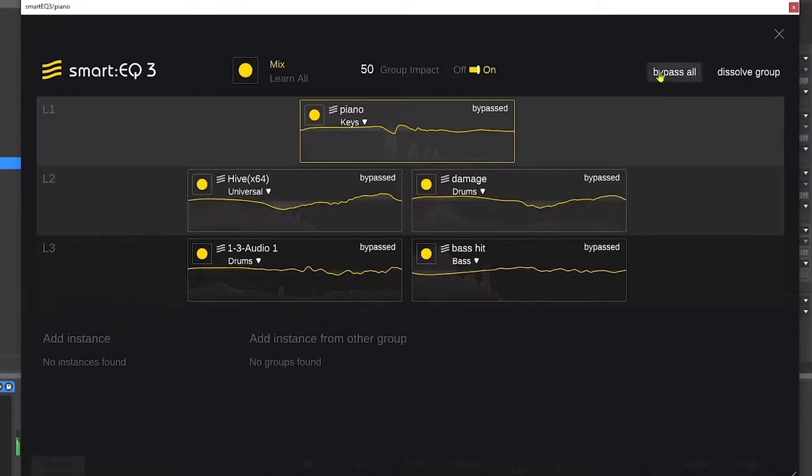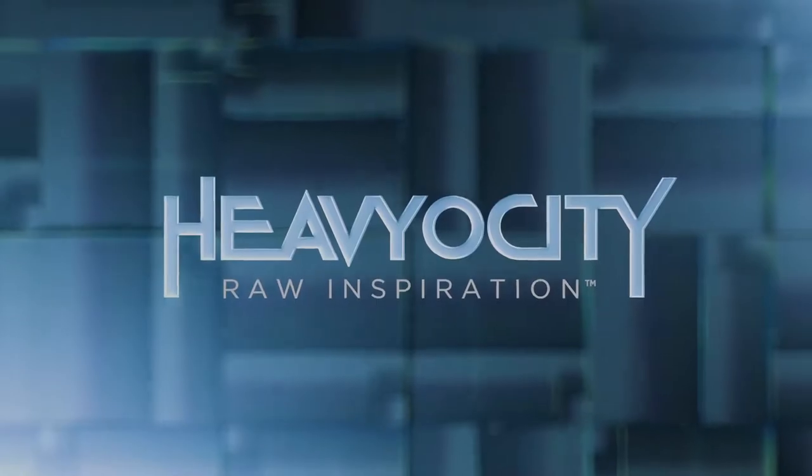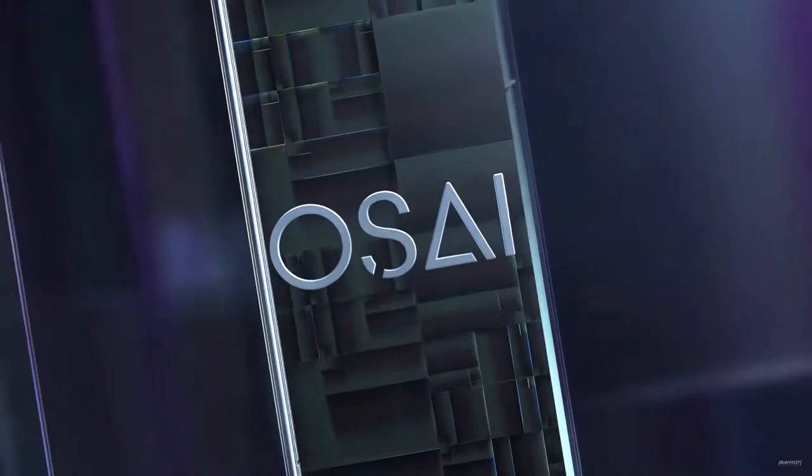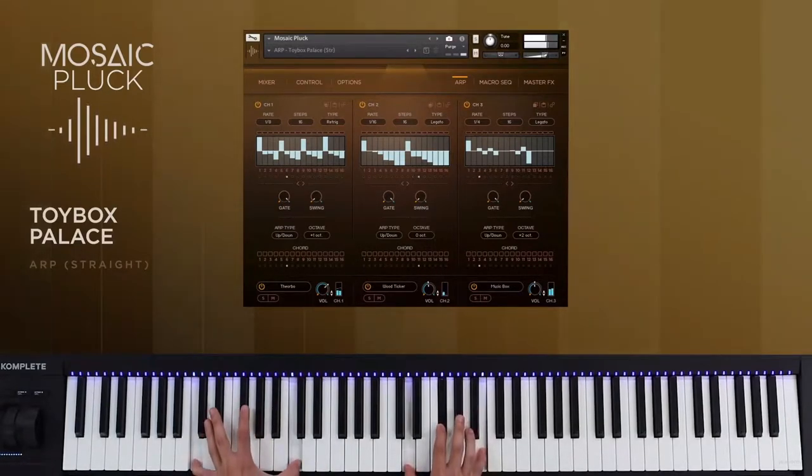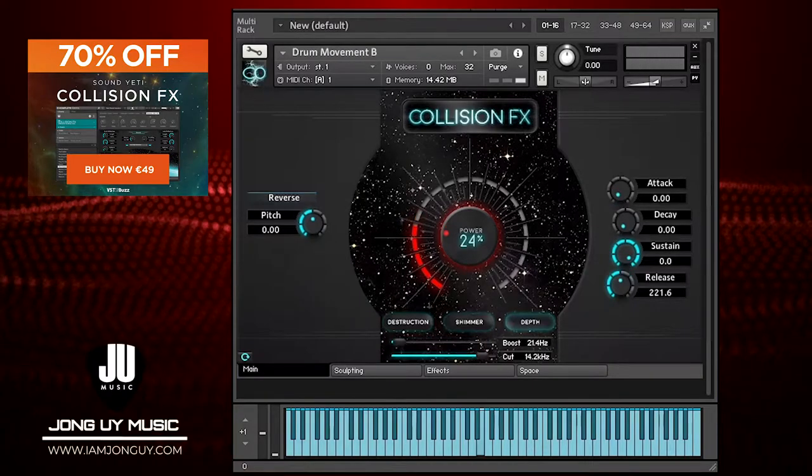Another new instrument from Heavyocity: it's Mosaic Plucks, another new instrument from their Mosaic lineup. Plucks offers very nice arpeggio sequences from analog synths, including strings, harps, processed chimes, and thumb pianos. Also at an introductory price — check it out at heavyocity.com. And now for the deals of the week.